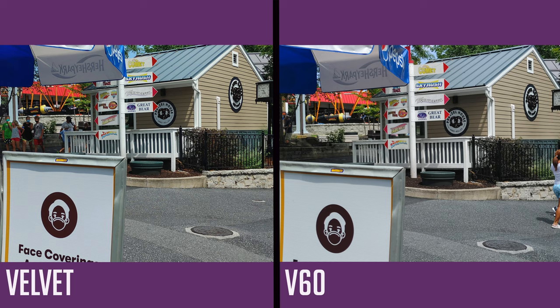You can really see it in the sky — the Velvet's sky is more blue compared to the V60, which is closer to what the eye actually sees. I like to add saturation to my colors, especially in the sky. Of course, like every camera comparison, it's all subjective and you might actually think something different. In my opinion, this is where you learn to start editing photos. Which do you prefer? Go ahead and comment down below.